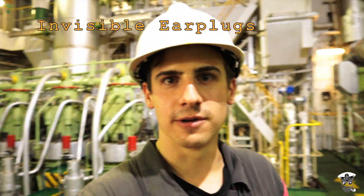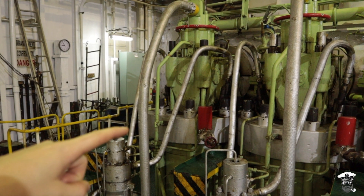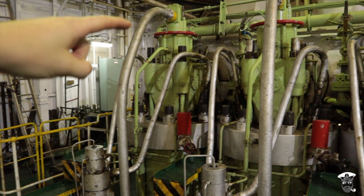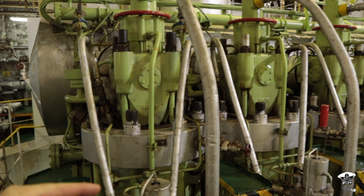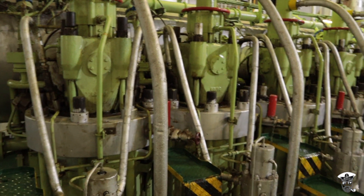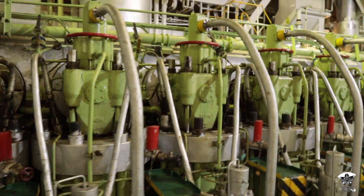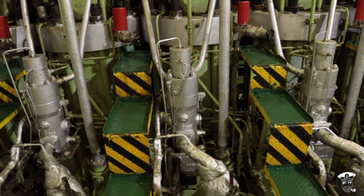As you can see, the engine room is a very noisy place. We can count the cylinders: one, two, three, four, five, and six. Up the top here we have a hydraulic pipe controlling the exhaust valve for the cylinder. Underneath it we have two fuel oil injectors coming up each side of the main engine. We can see this on every single cylinder. And here we have a fuel oil pump.